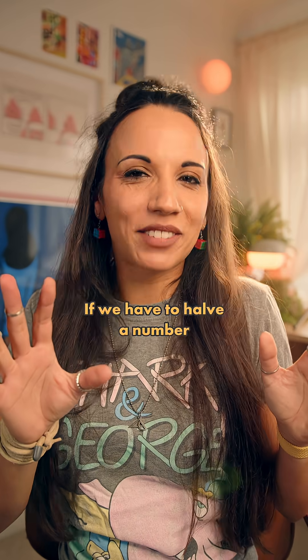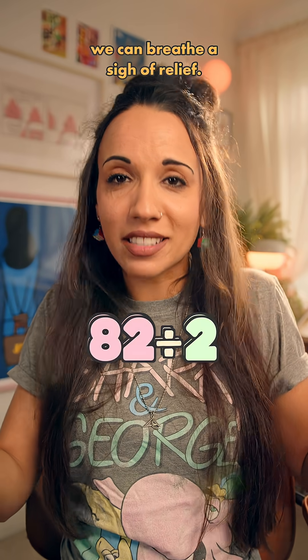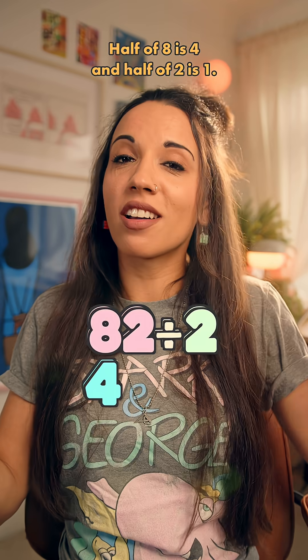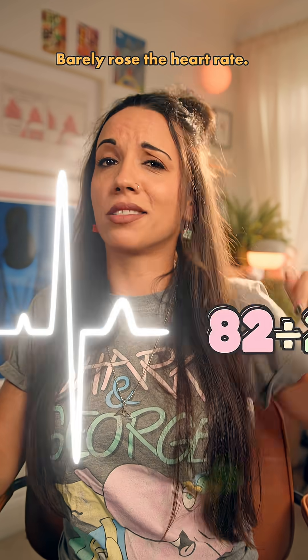This is really odd. If we have to halve a number and all the digits are even, like 82, we can breathe a sigh of relief. We just halve the digits one at a time. Half of 8 is 4 and half of 2 is 1, so half of 82 is 41. Barely raised the heart rate.